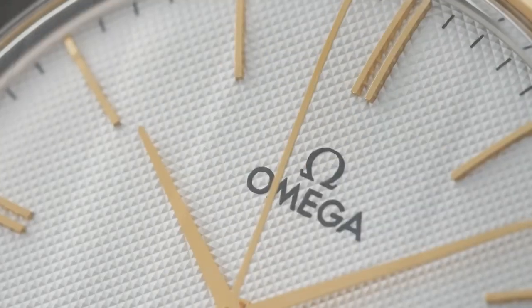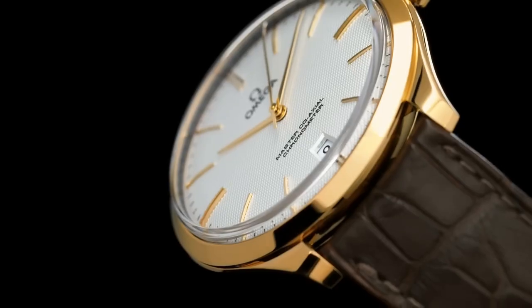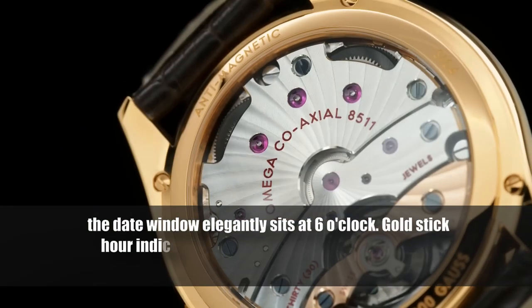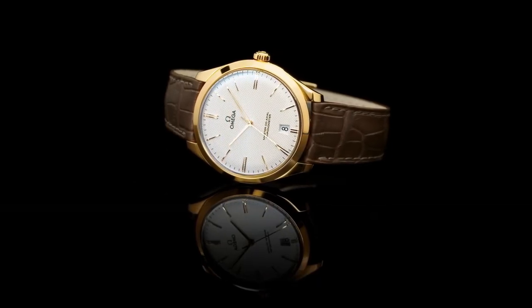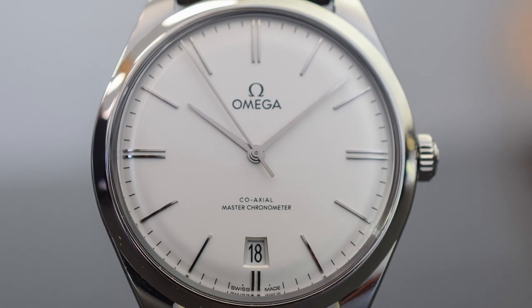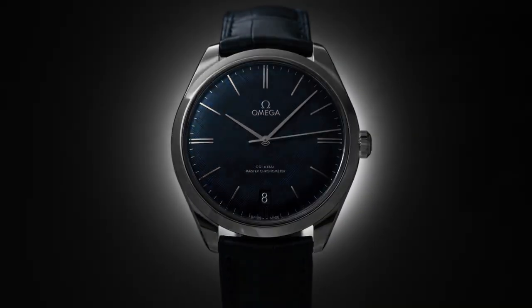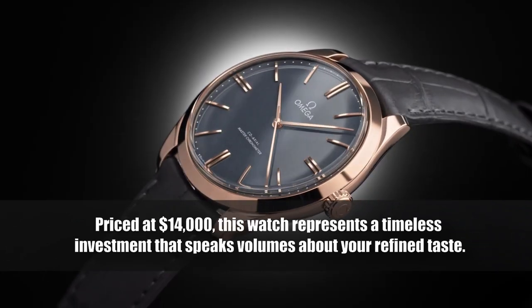Next up is the Omega DeVille Trésor, a true classic brought back to life from its 1949 origins. With a 40-millimeter case, it gracefully combines vintage inspiration with contemporary aesthetics. The silver opaline dial boasts a charming domed vintage clous de Paris structure, while the date window elegantly sits at six o'clock. Gold stick-hour indices and Dauphine hands complement the 10.6-millimeter thin Sedna gold case. Underneath lies the Master Co-Axial Caliber 8511, a manual-wind movement with 60 hours of power reserve. Priced at $14,000, this watch is a timeless investment.